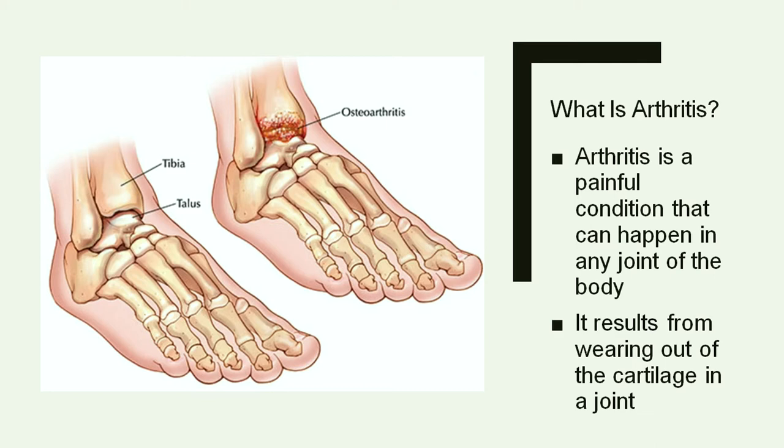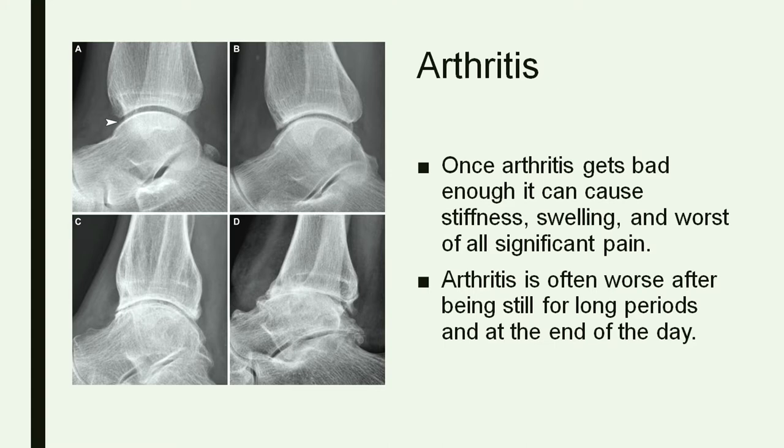This can be a debilitating problem if you have pain in your ankle to the point where you're unable to walk. Looking at these x-rays, you can have a lot of different stages of arthritis. In the early stages you might notice some swelling and some pain, but once it gets to significant bone-on-bone arthritis, you're going to have pain with every step and you're not going to be able to move that joint much at all. It can really change your lifestyle.